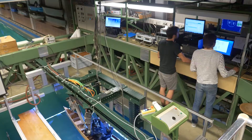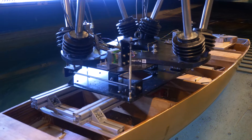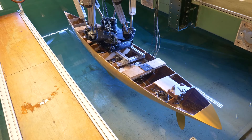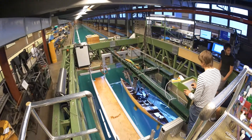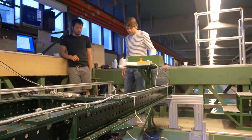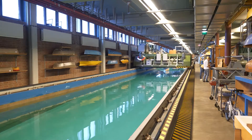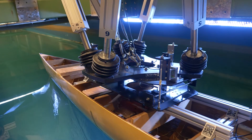In the large towing tank, almost twice as big as the small one, 1.5 million liters of water can make your maritime research topics float. Ships — in this case a sailing mega-yacht — are tested in all conditions, from calm water up to heavy storms.